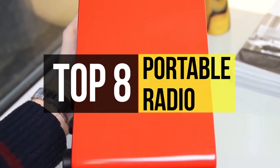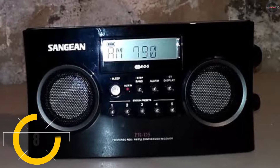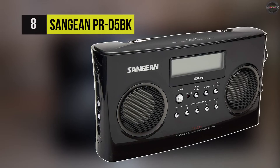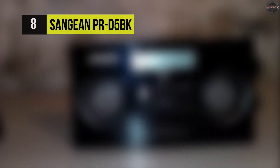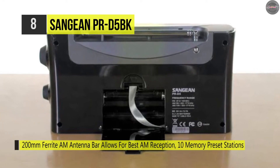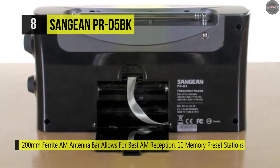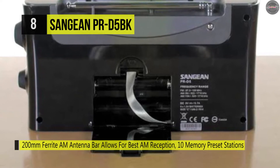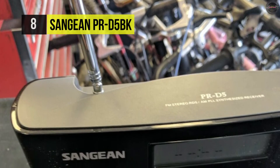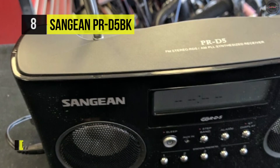Starting with the Sangean PR-D5BK, this has a large 200 millimeter ferrite antenna providing the best AM reception you've ever heard. Its dual two-and-a-half inch special stereo speakers come with radio data, and the text function makes it a standout portable receiver. This light and powerful radio can be powered by the included AC adapter or 6 C batteries. Its PLL synthesized tuning provides exact fade-free reception, and the auto seek finds your active stations automatically.